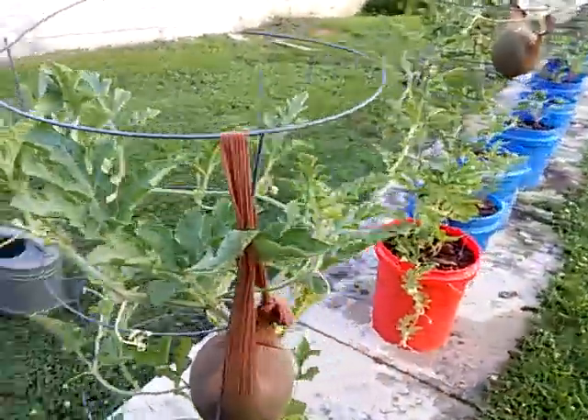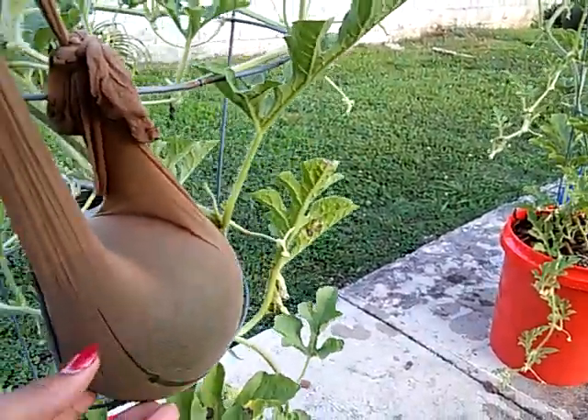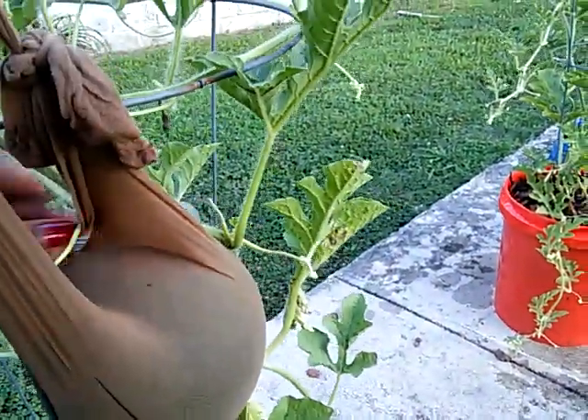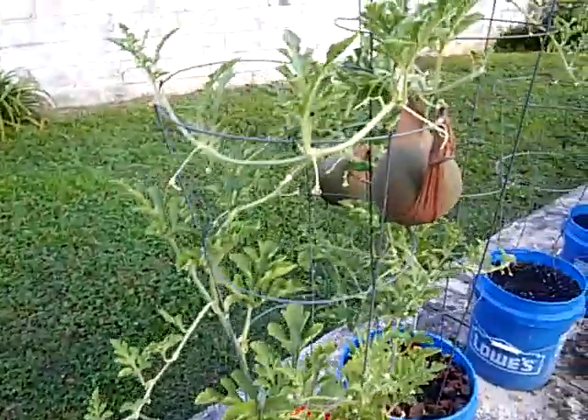As you can see, this is my sugar baby watermelon and I got it on the stocking. It's very heavy. I might have to find another way, but it's not falling over — it's actually doing pretty good.